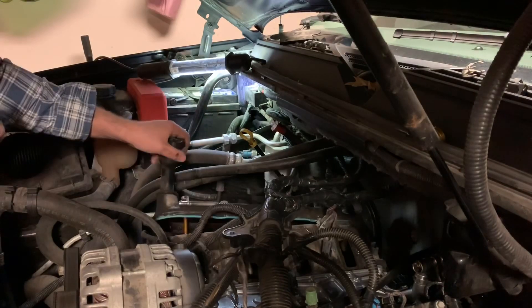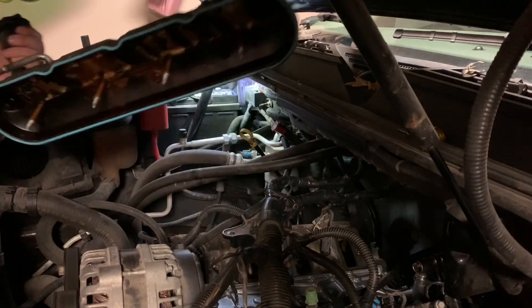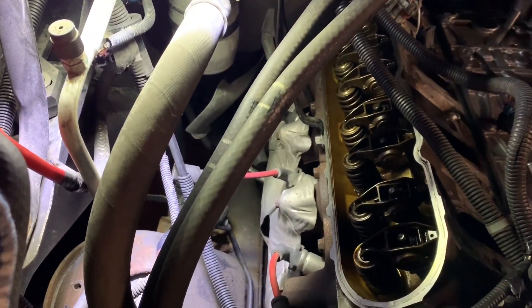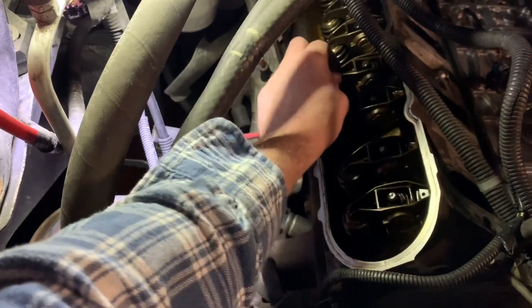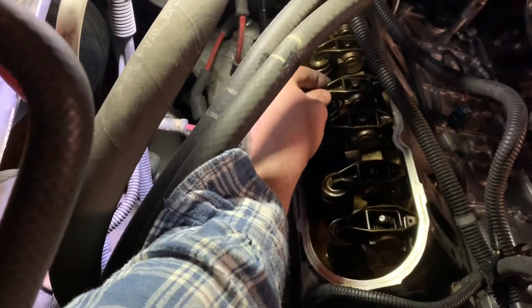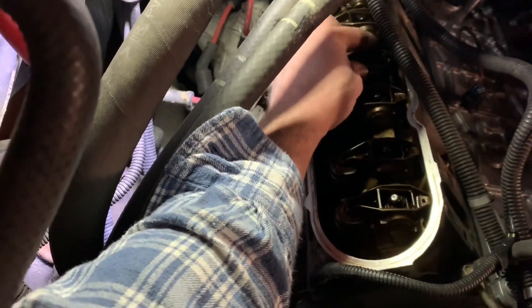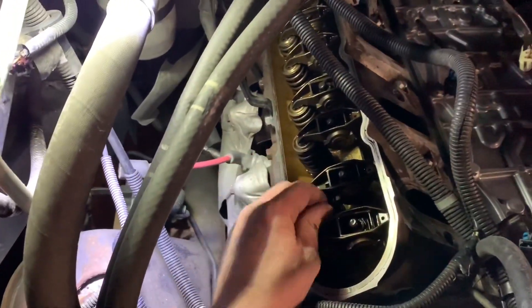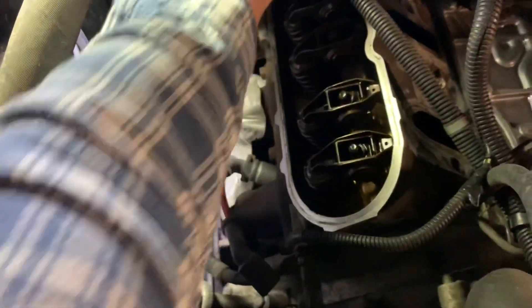Coils. Valve cover. Alright guys, moment of truth. If you remember, it was this one right here that was giving us trouble. And that would, in fact, be the same one now — collapsed again. Always the same one.